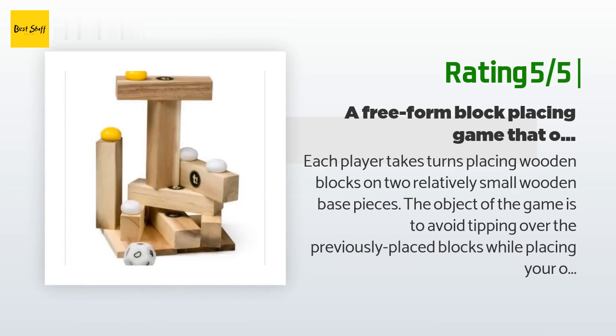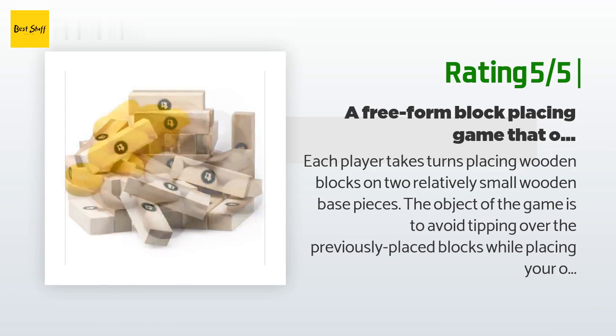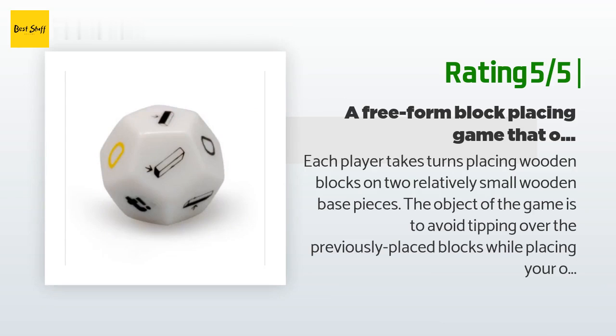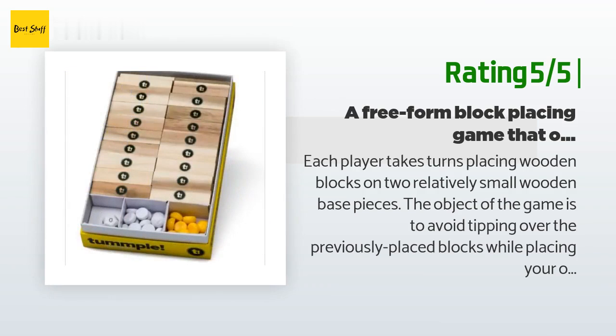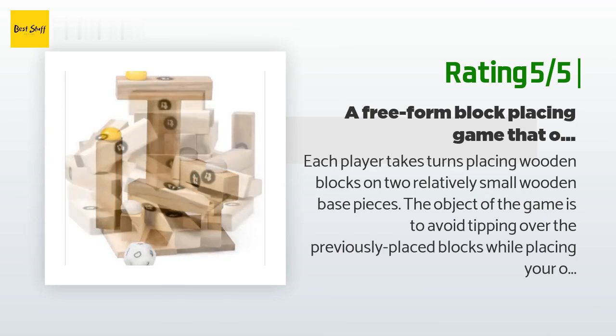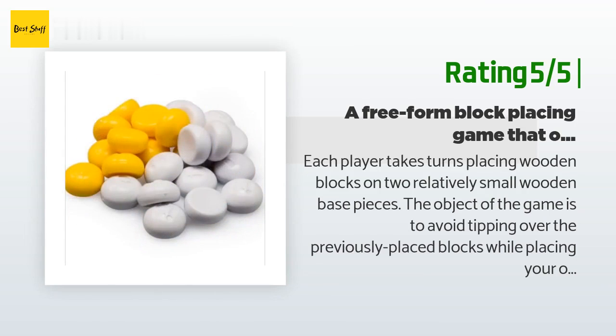Another happy customer said: "Each player takes turns placing wooden blocks on two relatively small wooden base pieces. The object is to avoid tipping over previously placed blocks while placing your own. The gameplay is varied and never gets boring — even my friends who don't like tabletop games were immediately hooked. The game pieces are of good quality. My only complaint is that one of the wooden base pieces had a manufacturing defect causing it to wobble, but thankfully I can use its other side."